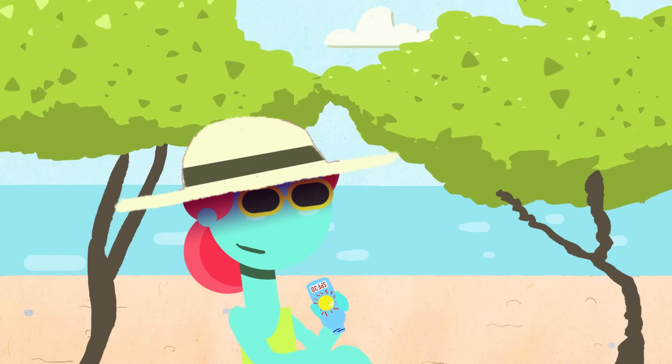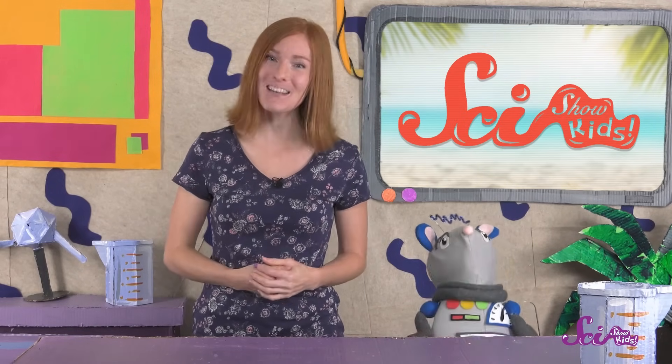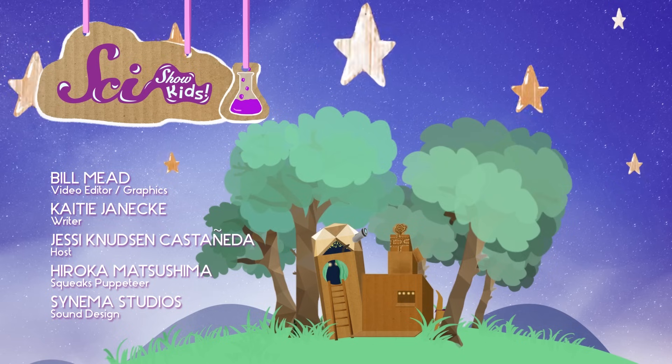Or you're swimming at the pool or at the beach. So enjoy your time in the sun this summer, but don't forget to wear your sunscreen! Thanks for joining us on SciShow Kids! If you want to keep learning and having fun with Squeaks and me, click the red subscribe button, and we'll see you next time here at the Fort!